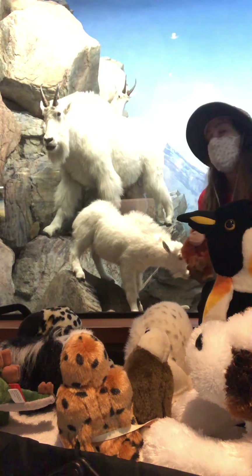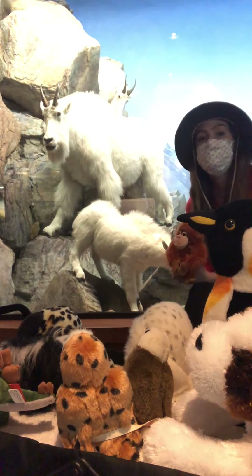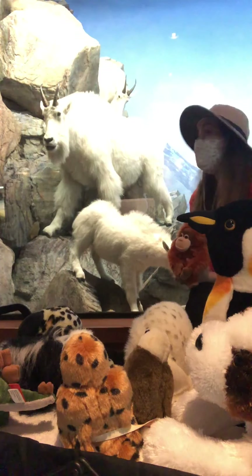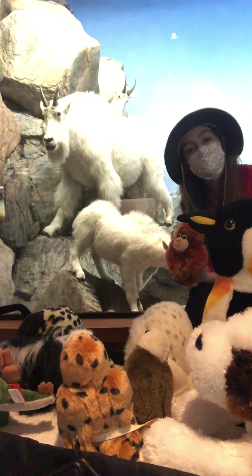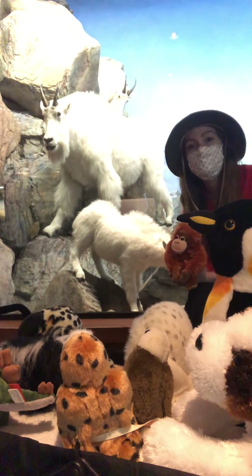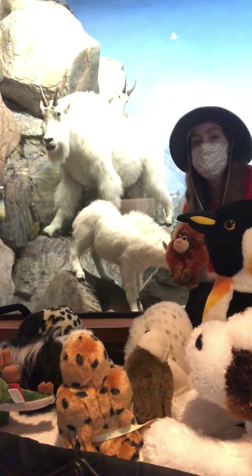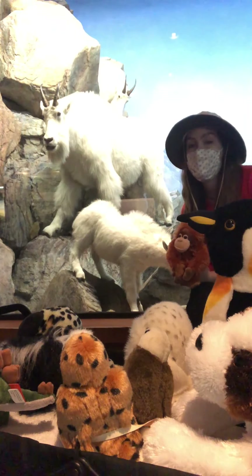The Rockies are a really harsh environment — it's really cold, really windy — and mountain goats have some adaptations that help them survive. The first one is that really thick double wool coat that helps to keep them warm and protects them from the elements. The coat actually allows them to experience temperatures down to minus 50 degrees Fahrenheit, and they can also withstand winds up to 100 miles an hour. That is one really warm, really thick coat.